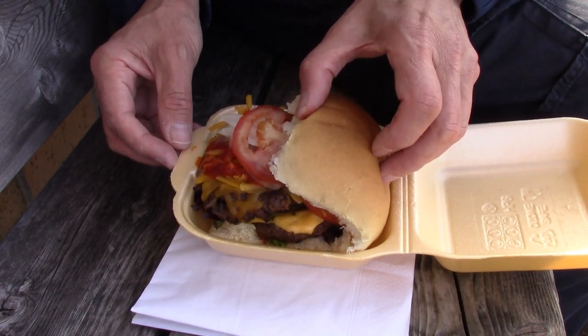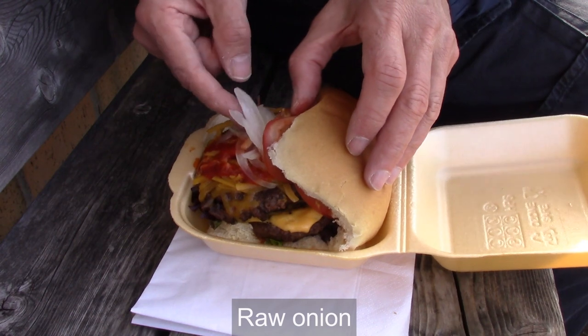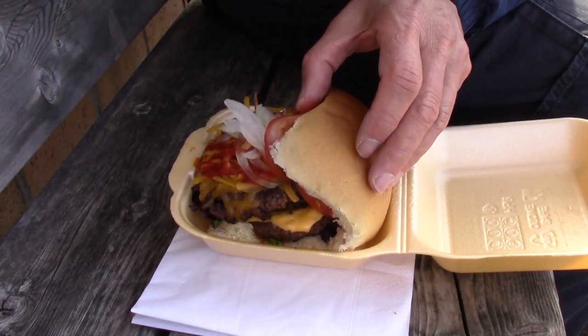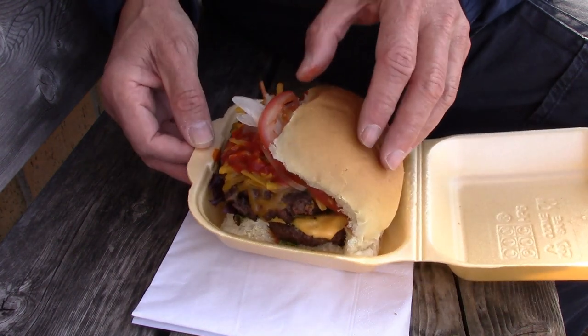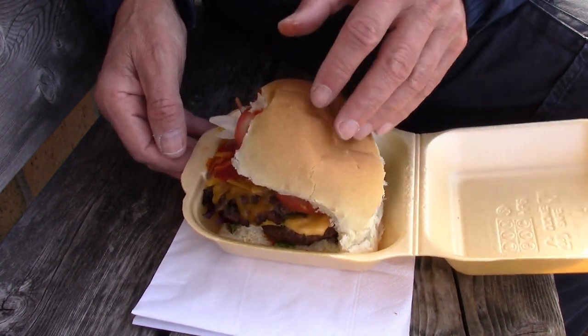The Badass Burger apparently includes everything: tomatoes, raw onion which I'm not keen on, very spicy sauce — oh yeah, oh wow — cheese, there's a beef burger, and a bit of salad as well. Oh boy, that sauce is hot. This is so badass. Retail parks are never the most glamorous place to do a food test, but here we go. Look at that.